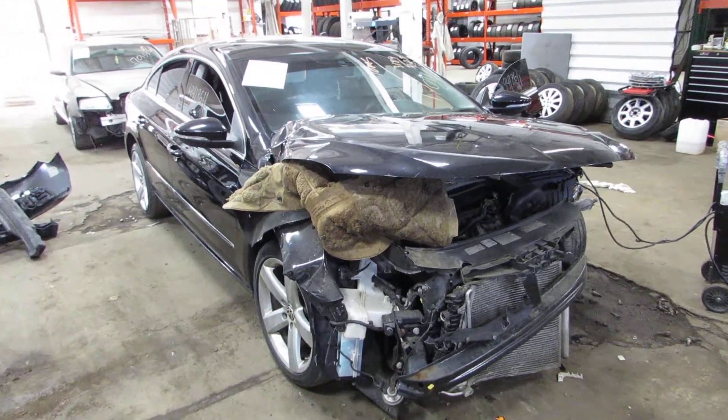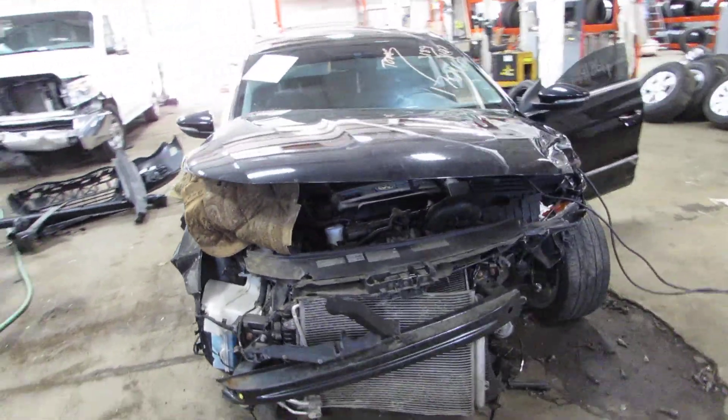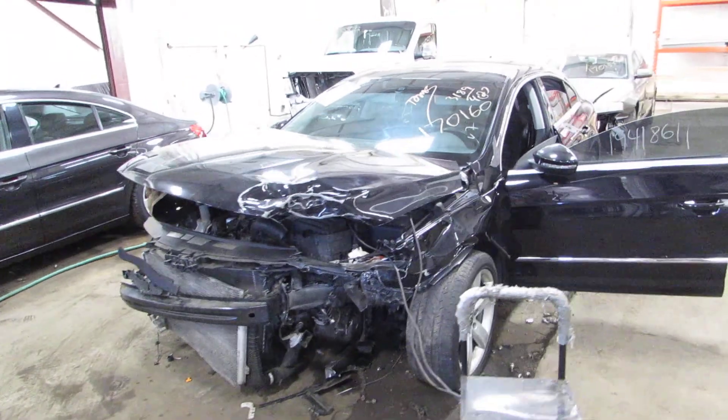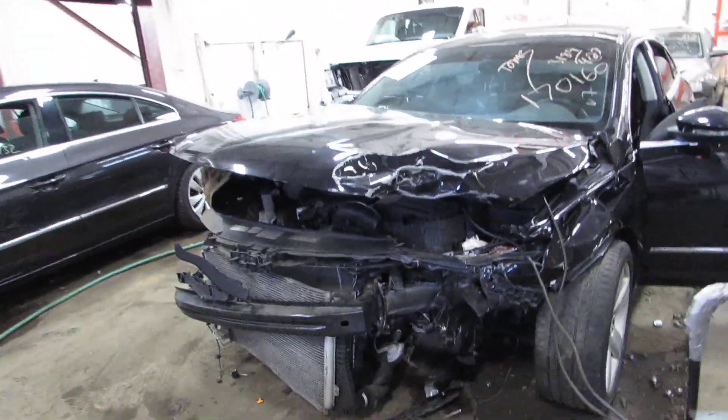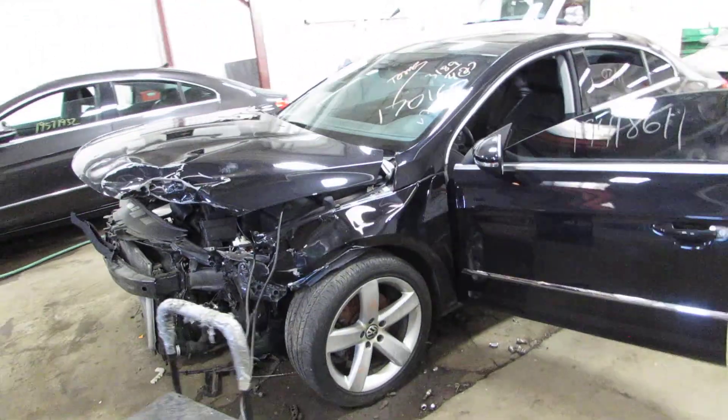Welcome to the TOMS 4 and Auto Parts video portion of our inventory. Here I've got stock number 170160. It's a 2012 Volkswagen CC. As you can see, it was hit pretty hard in the front here, and that is why we're parting it out.